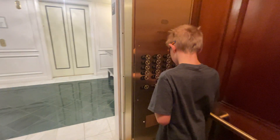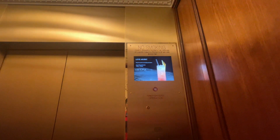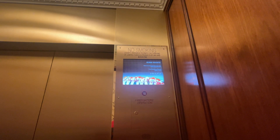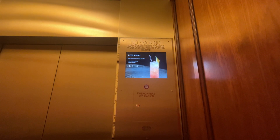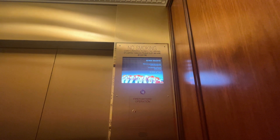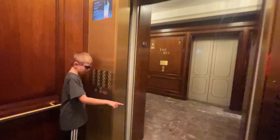Alright, let's step in. These do not show the numbers. Third floor. We're going up.